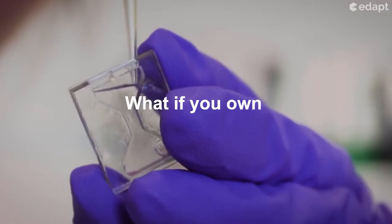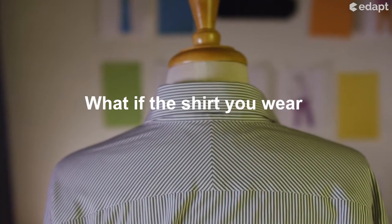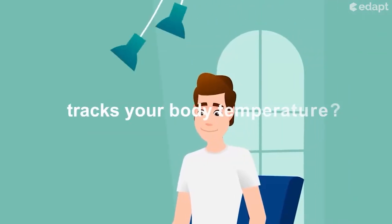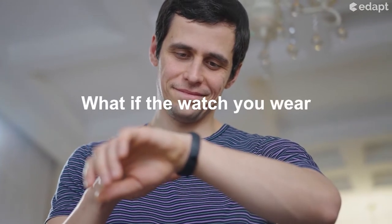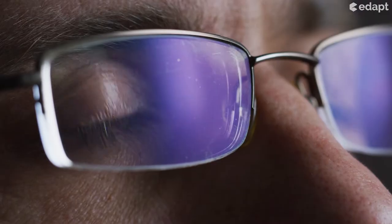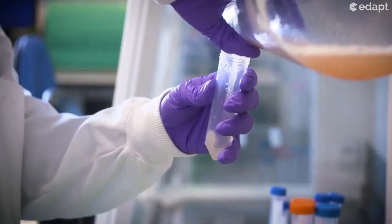What if you own your own test lab with you? What if the shirt you wear becomes a thermometer and tracks your body temperature? What if the watch you wear monitors your pulses and the glass you wear becomes a scanner?